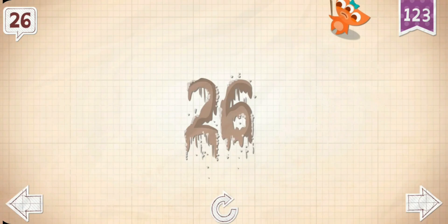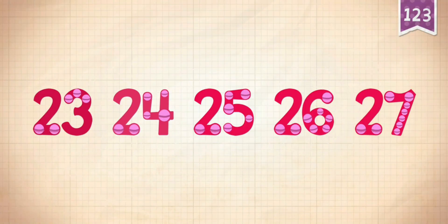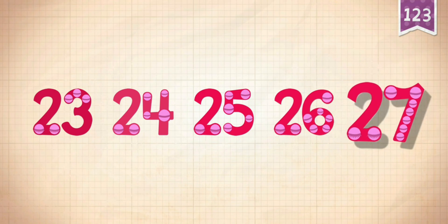Abby wrote out all 26 letters in the alphabet. Count by ones starting at 23: 23, 24, 25, 26, 27.